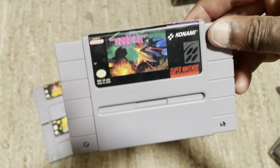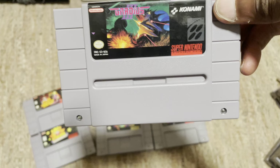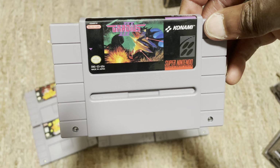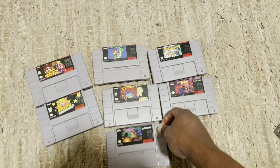Another one is Gradius. Gradius is not one I see often, but it does pop up on their website from time to time. If you're into shoot-em-ups, old-school shoot-em-ups, this is one you may be able to snag on their website — you just gotta keep your eye out for it. Gradius on the Super Nintendo.